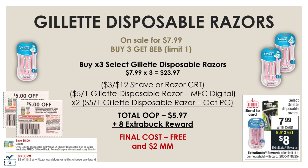If you guys have anything like a $3-off-12 or $5-off-20 shave CRT, definitely throw that in with this deal and it will be a moneymaker. For example, if you use that $3-off-12 CRT, your total out-of-pocket will be $5.97 and you'll still get back that $8 extra buck reward, making all of these completely free and a $2 moneymaker. And if you have that $5-off-20, this will be a $4 moneymaker.